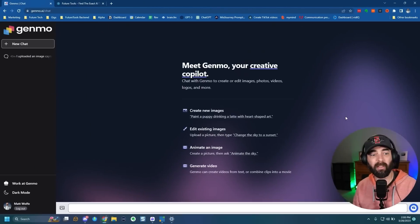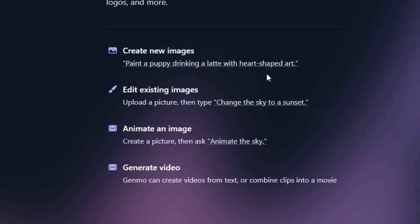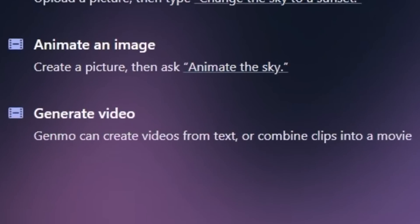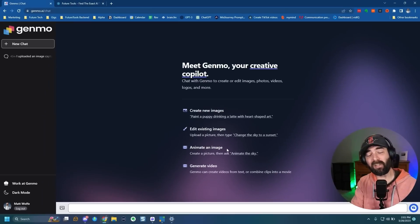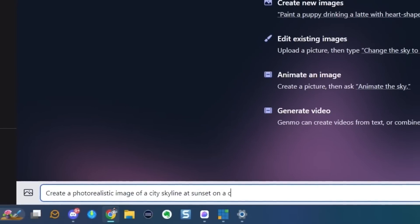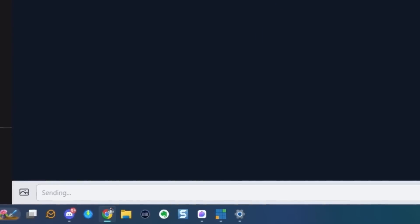The last thing I want to show you is called Genmo. Genmo is a video tool I covered in a previous video — it was basically a text-to-image thing that generated a fairly static image and then did an almost deformed-looking video. But this new version is pretty groundbreaking: you can create new images, edit existing images, animate images, and generate text-to-video directly inside of Genmo. It's available at genmo.ai. This version is waitlist only — not available to the general public — but they're rolling it out slowly. It uses GPT-4 behind the scenes, and I can have it create an image. So: create a photo-realistic image of a city skyline at sunset on a cloudy day, highly detailed, dramatic lighting.